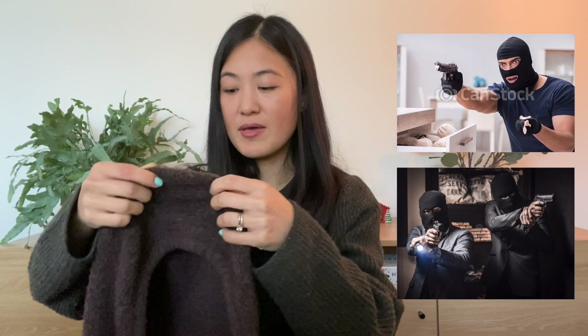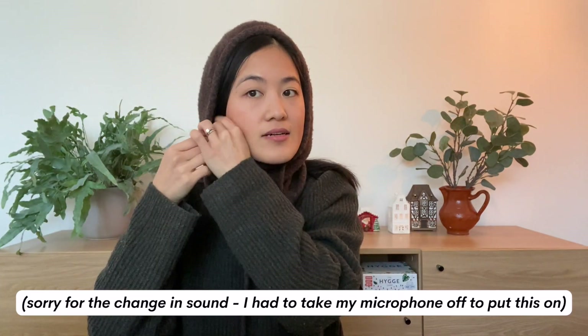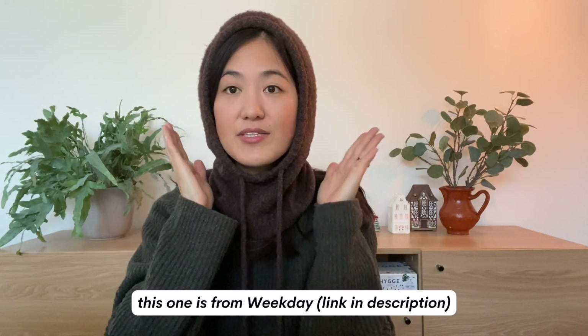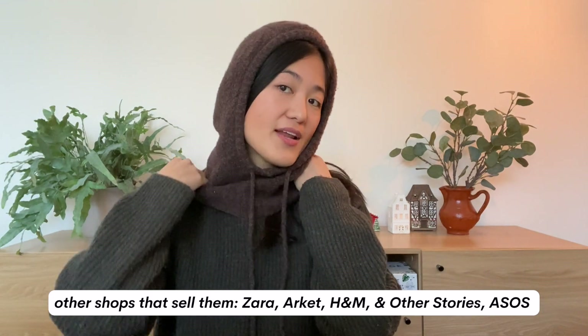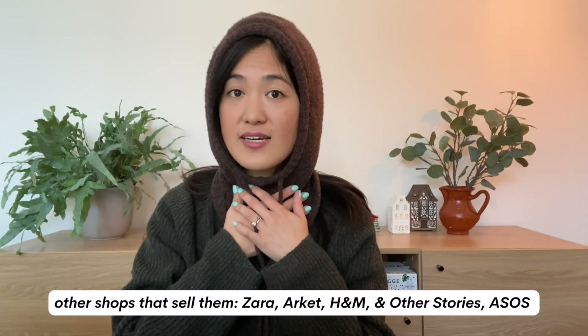The other thing I highly recommend is getting a balaclava. This is something I would have never worn in Australia — in my mind a balaclava is something you wear to rob a bank — but here it's just something people wear to keep warm. It makes sense: when you go skiing you wear a ski balaclava. It keeps my hair under control, covers my ears, covers part of my face, feels really warm — it's like a warm hug. On top of that it also covers my neck, so if I wear a balaclava I usually don't need a scarf.